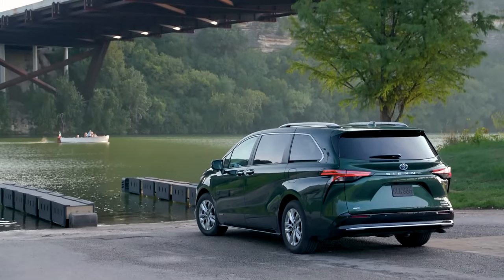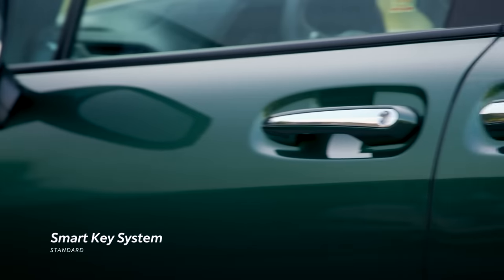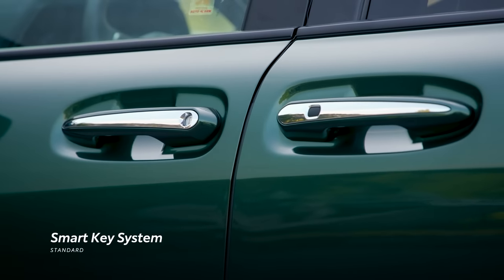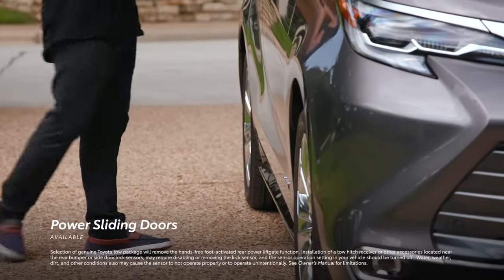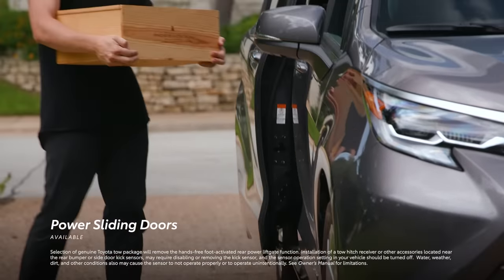For even more added functionality on the outside, Sienna's standard smart key system and available hands-free power liftgate and power sliding doors are a driver's best friend, whether camping or shopping.